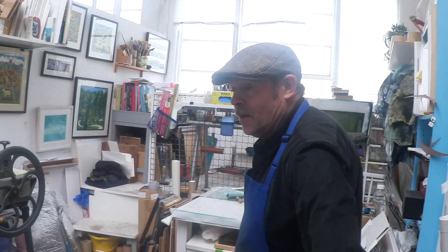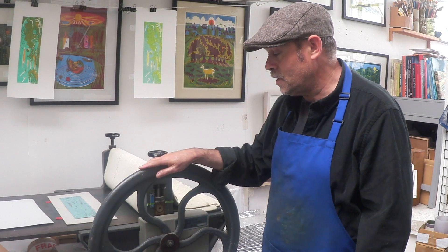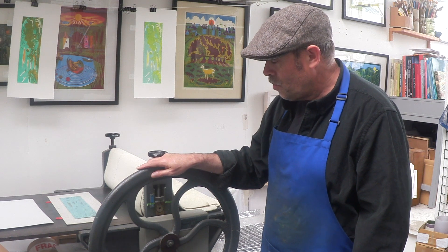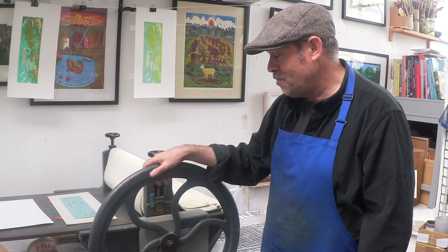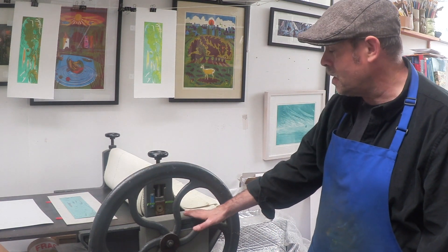Wow, lovely studio. Fantastic. This is my printing press. It's a Hunter Penrose Little Drawn Etching Press. Probably made, I think, probably 40s, 50s, 60s. I think maybe 60s looking at this box on it.